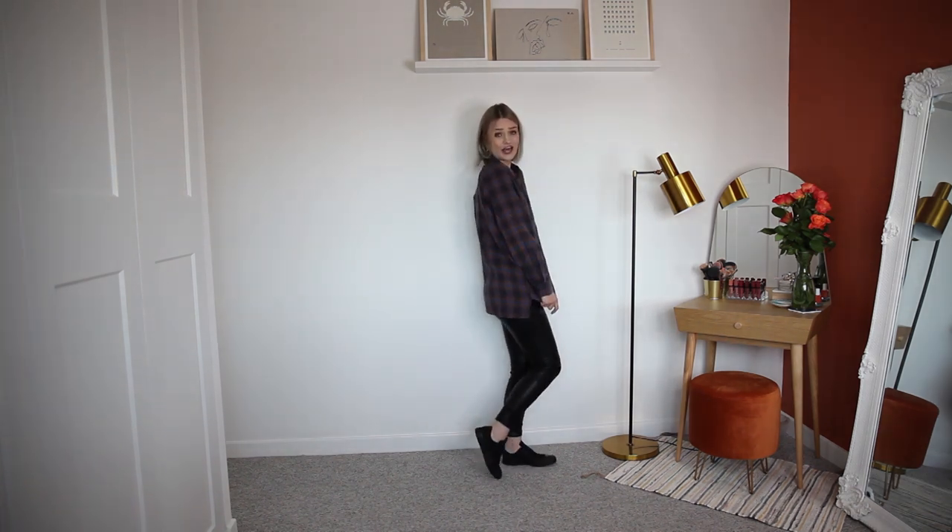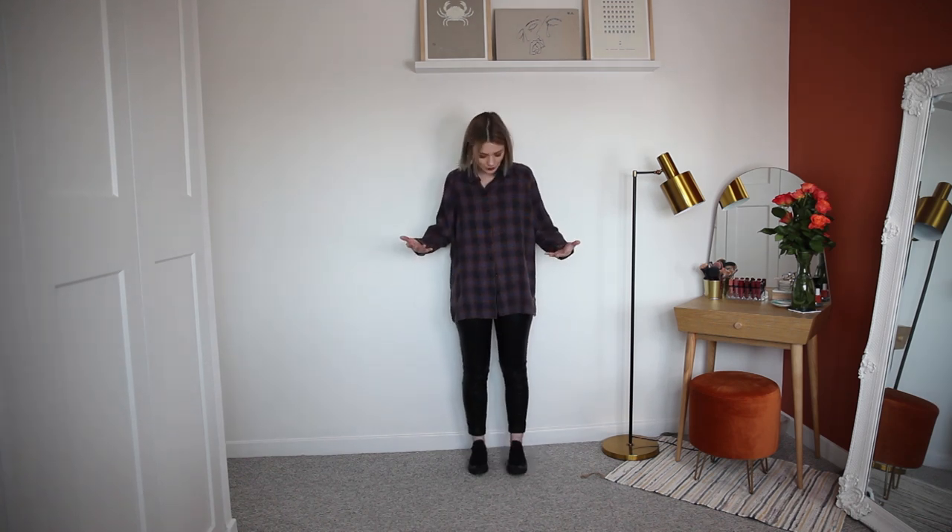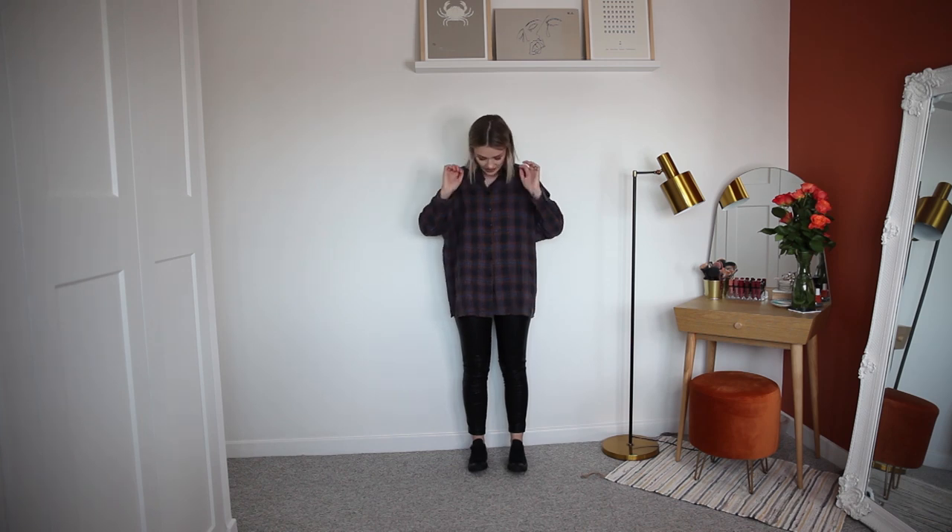When I was first putting these pleather trousers on I was a little unsure about comfort, but once you've got over the initial whoa-these-are-skin-tight, they actually just feel like ordinary leggings — super comfortable once they're on. I love how they look with this shirt. I've kind of tied it up at the front. I feel like a really thick knit cream jumper over the top of this would look so cute. With the shirt undone it gives a bit of length back and feels like a more comfortable way to wear it. It's a really good vibe, very comfortable and cosy. I like it — it's a good find.